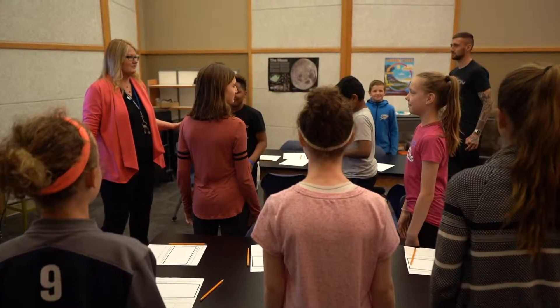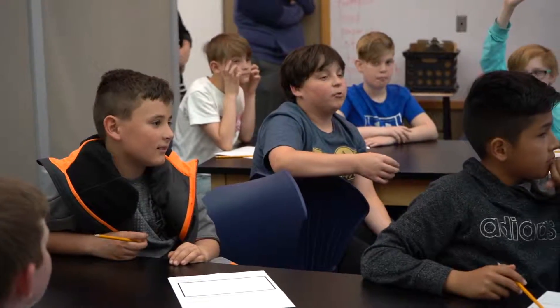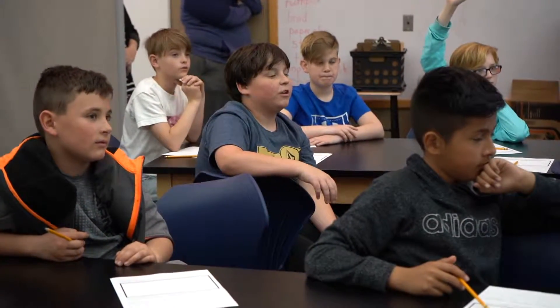Mrs. Pitts teaches STEM to her students through real life examples such as designing a roller coaster to test force and motion. The problem they were solving is how do we safely have our passengers arrive to be able to unload off of the roller coaster.